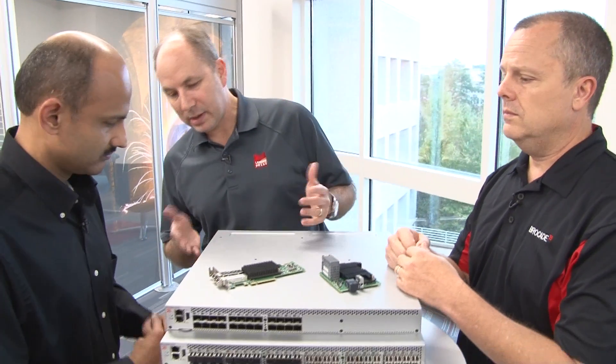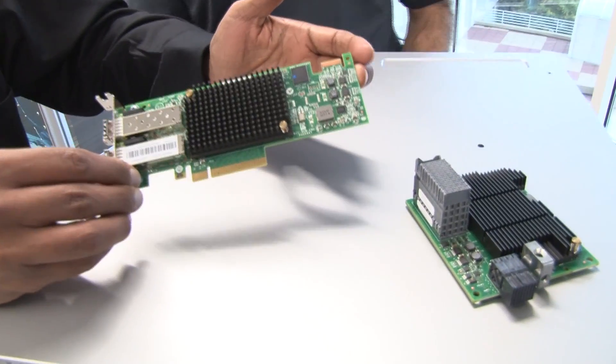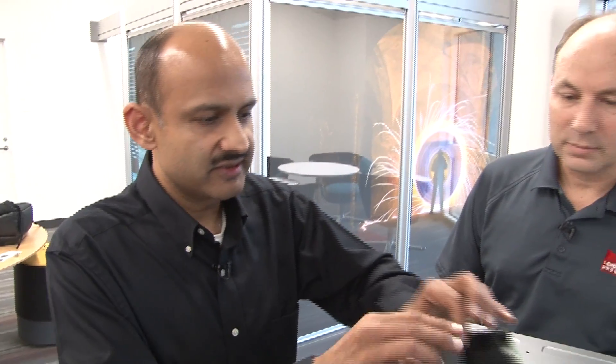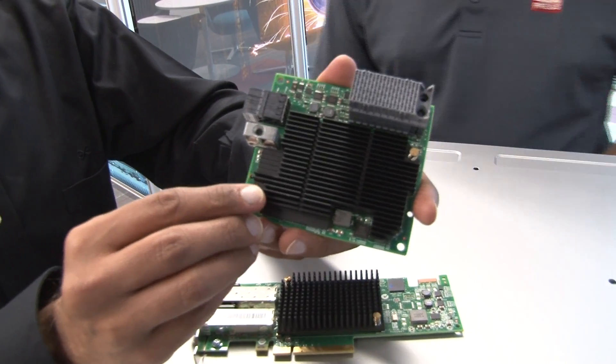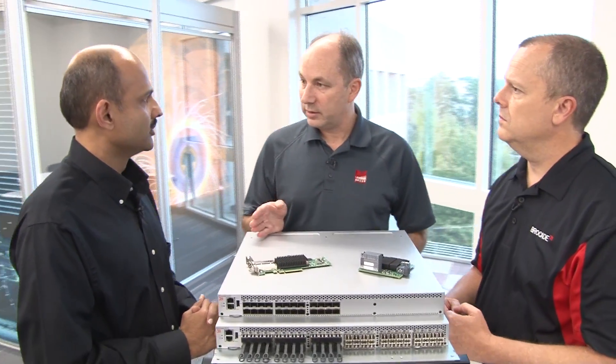We have some hardware here. What we have here are two versions of our 16-gig fibre channel adapter. This is the standard PCIe version that plugs into Lenovo System X servers, and this is our Flex adapter that goes into the mezzanine slot of a Flex system at Lenovo. Emulex offers adapters for the full range of Lenovo servers — Lenovo ThinkServer, Lenovo System X, as well as Flex. One of the big advantages is the common software stack amongst all of them: the same driver, the same firmware, and the same manageability functions to manage our adapters.